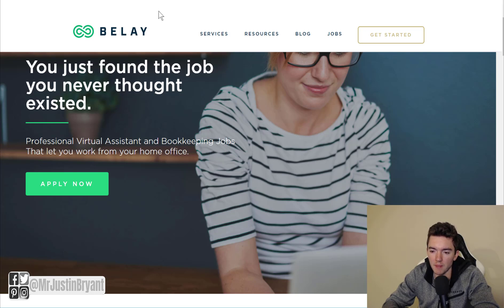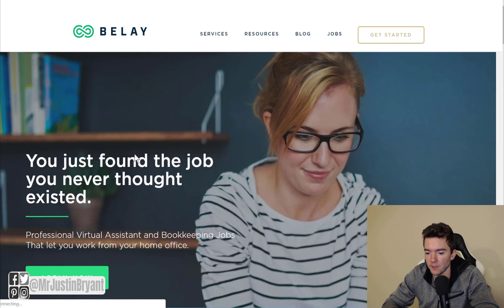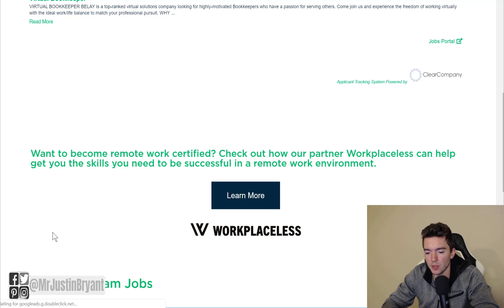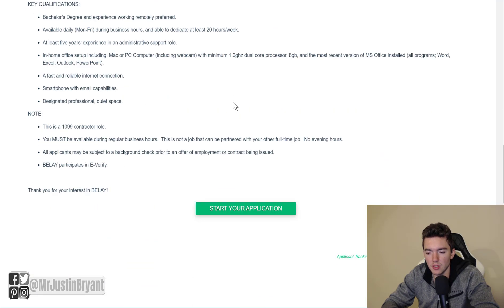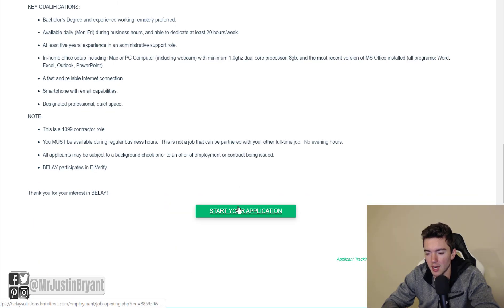The first one is belaysolutions.com. You can find their work from home jobs by going to the homepage, then go to Jobs up there next to the Get Started button, and then Apply Now. Look for the contractor jobs — they also have a corporate team job section at the bottom, but that's not for work from home. Go to contractor jobs and then something like virtual assistant or virtual bookkeeper. You're an independent contractor, not an official employee, but you can still get paid. They require about five years of experience, pay around $17 per hour, and it's mostly part time at around 20 hours per week.